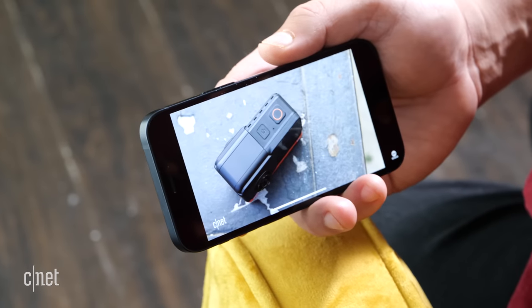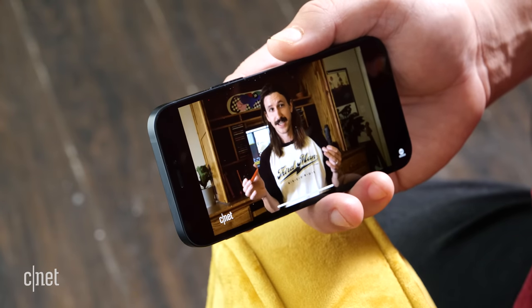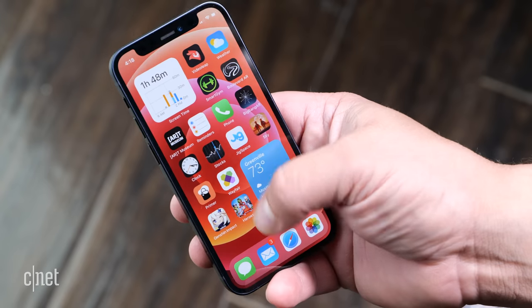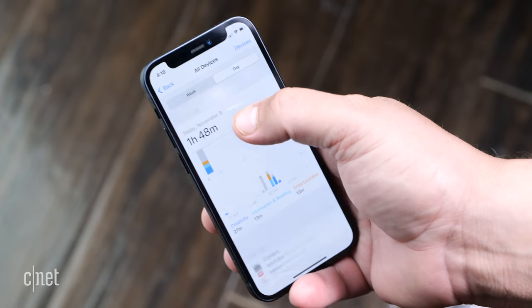I was able to run one formal battery test. Just like we do with every phone we review at CNET, I played a looping video while the phone was in airplane mode to see how long it would last. Apple quotes 15 hours, and in my test it lasted 14 hours and 48 minutes.